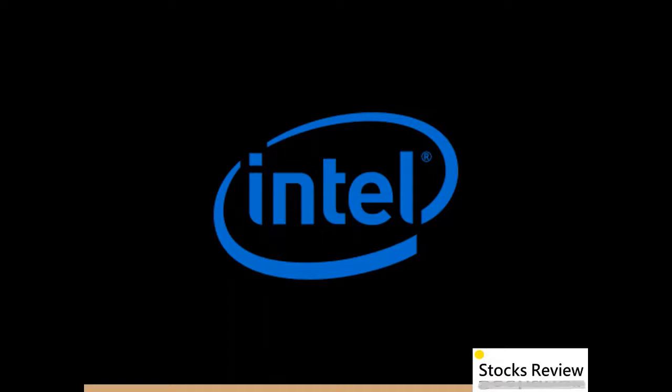That's a short review for Intel stock. Click the subscribe button for more up-to-date short stocks reviews. If you like our content, leave us a comment and click the like button to give us some support. We hope to see you next time.